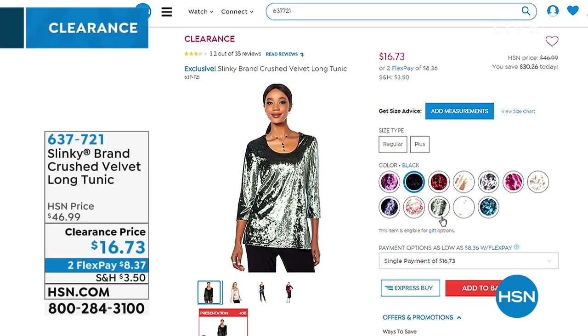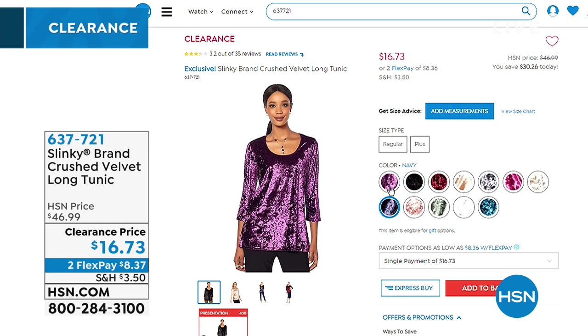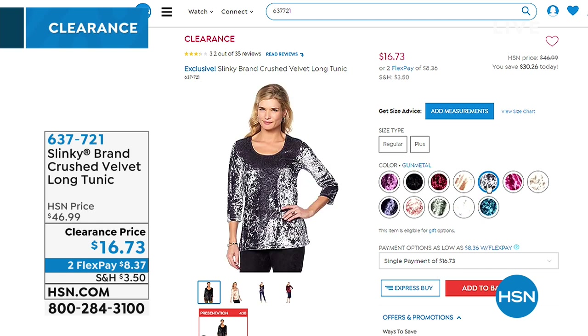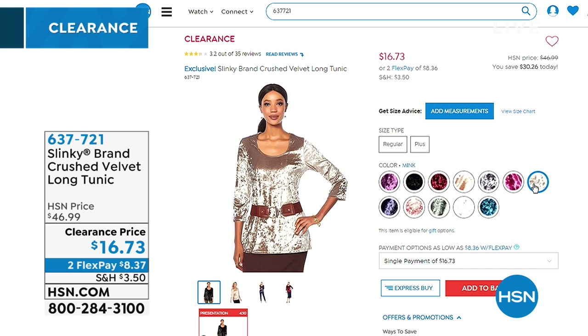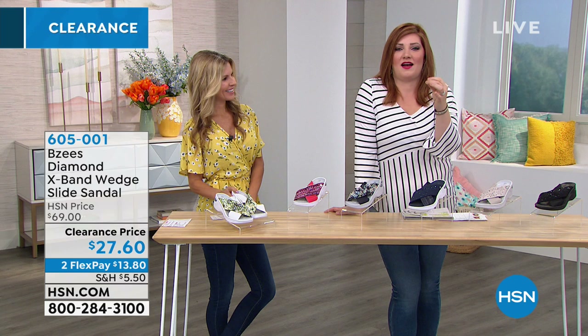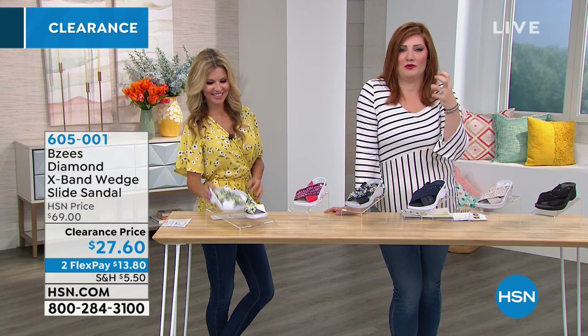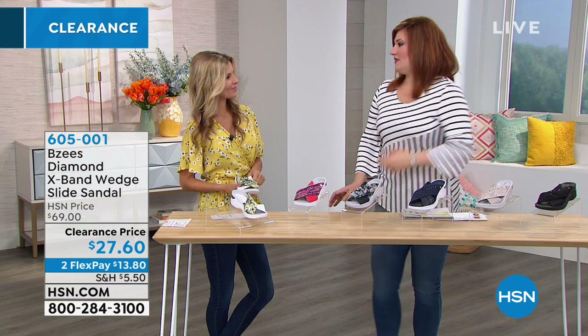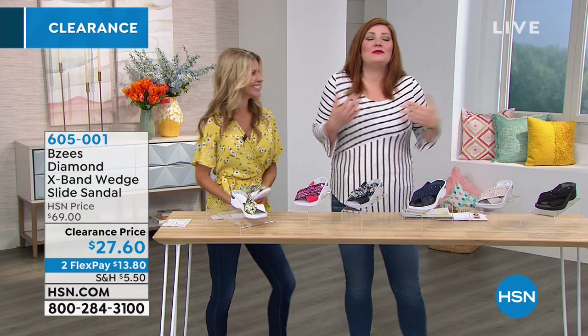Coming up in about an hour, we have Slinky — done in a jersey stretch knit, phenomenally comfortable, wrinkle resistant. We have prices I honestly haven't seen for Slinky in a long time. A tunic that normally sells for $46.99 on clearance for $16.73. A beautiful crushed velvet three-quarter sleeve for $16.73 — unbelievable!